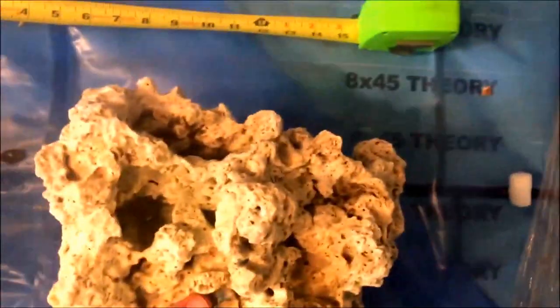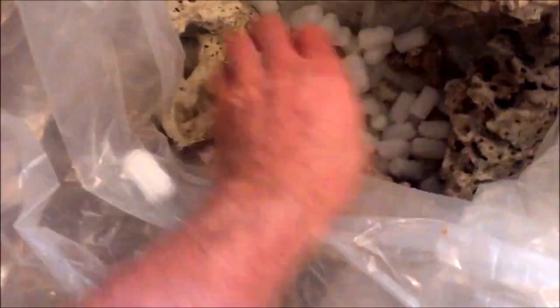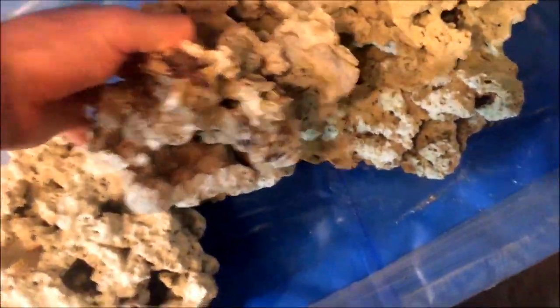For my reefer, this stuff might work. I can build something beautiful, I guess. I can tell right away versus Reef Saver Rock — this stuff is obviously lighter. The Reef Saver Rock was so easy to scape with, so easy. It just locks together. This Pecani rock is heavier and not as porous.